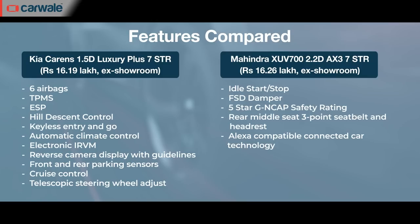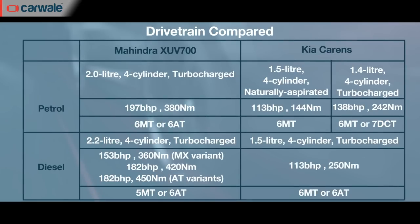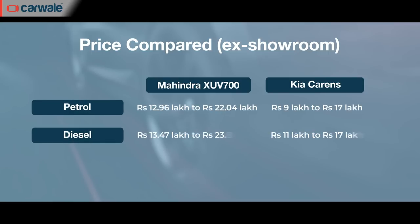The feature list of both vehicles is evenly matched, but in terms of performance, the XUV700, despite not having an automatic option at this price point, has bigger engines with better performance. Like the Alcazar, it is an SUV and thus will always have that advantage over the Carens, even in the lower-spec versions compared. The Mahindra XUV700's price range is Rs. 12.96 lakh to Rs. 23.80 lakh ex-showroom.